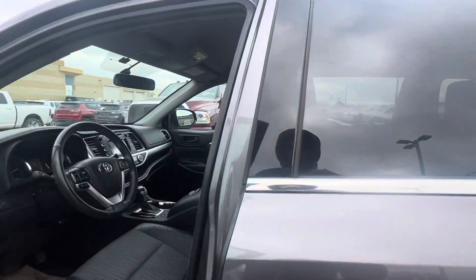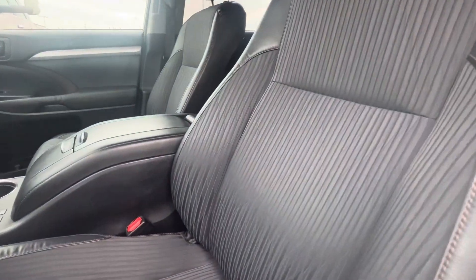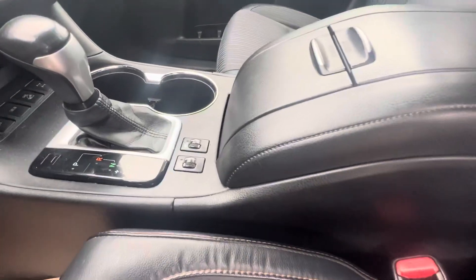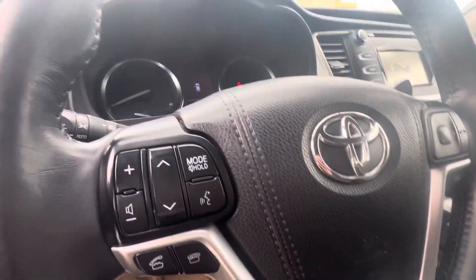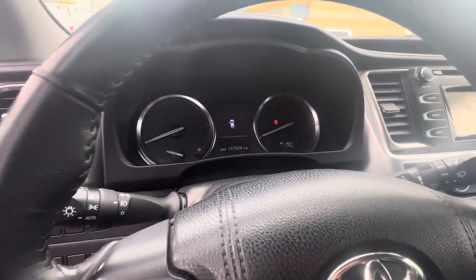If you want to follow me to the inside here, it does come with your half leather, half cloth seats. Also got your heated seats over here, your climate control, and also your digital speedometer here.